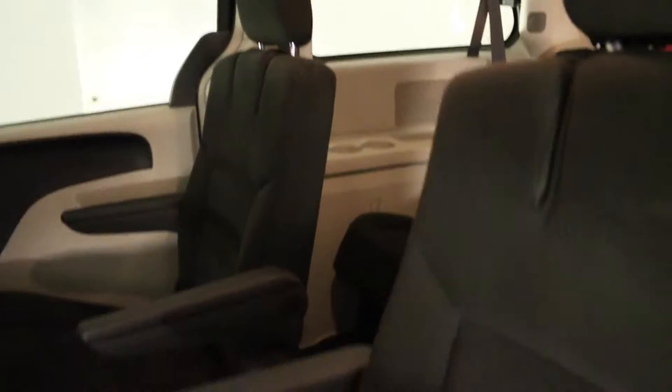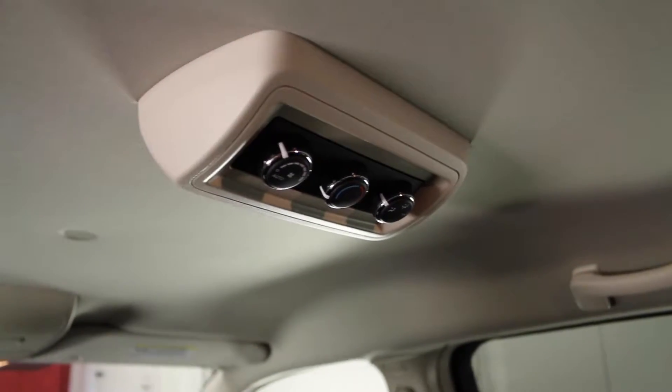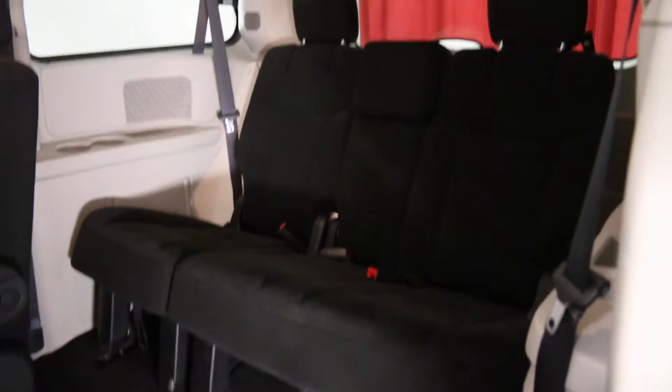This vehicle has front seat back storage, rear and third row cup holders, adjustable armrests, and all seats come with child seat anchors. Overhead, it has rear climate controls, as well as overhead handles, hooks, and reading lights. It comes with five adjustable headrests and a folding center seat for access to third row seating.